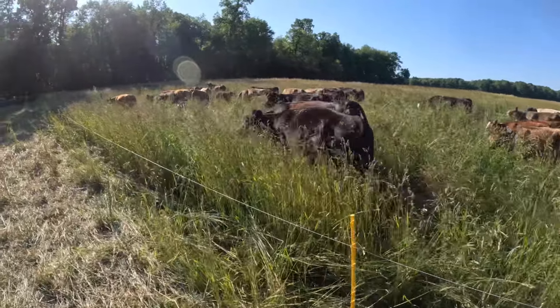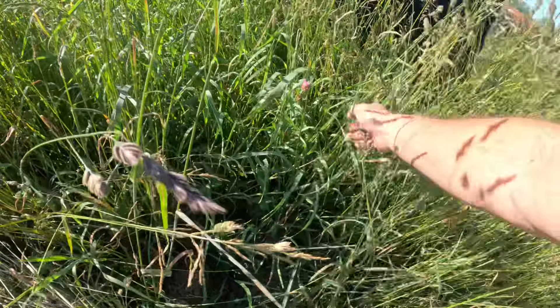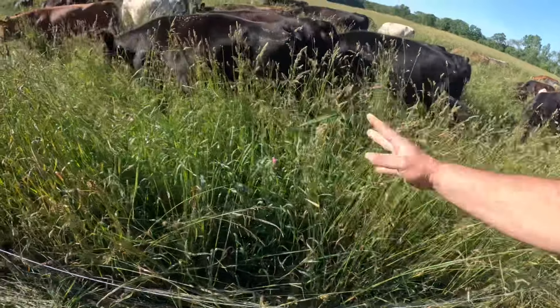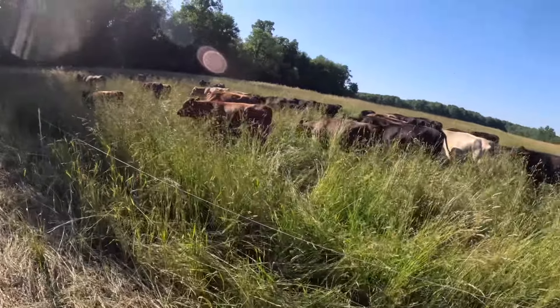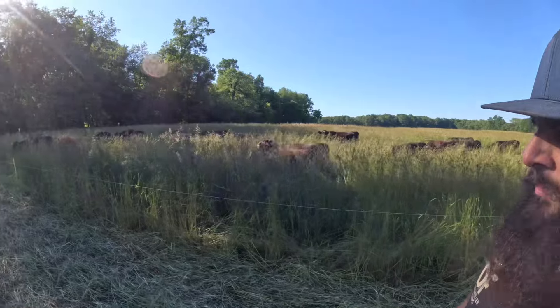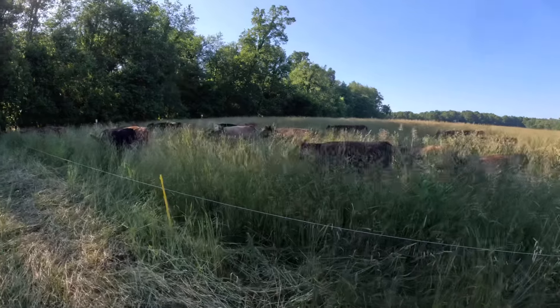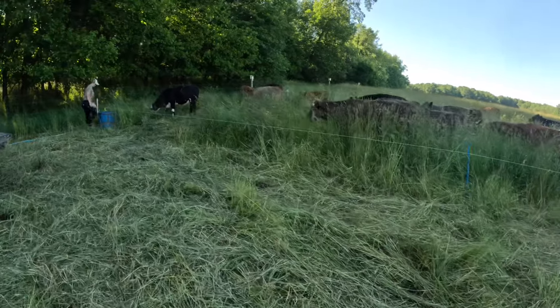Some would argue that this isn't the best feed, and I might agree to some extent, but when you get down in there and see all that leaf, all that clover, and see what they do to it — I don't know if I would say it's not the best feed in the world. It's really good feed, and it's going to supply feed for these animals for probably somewhere around 80 to 90 days.